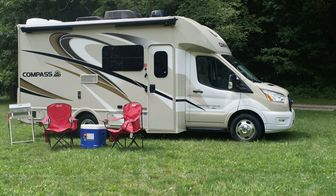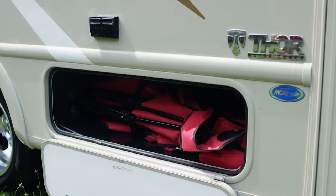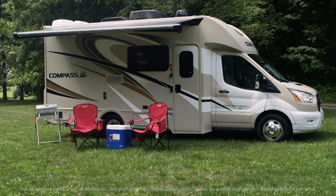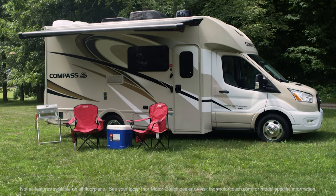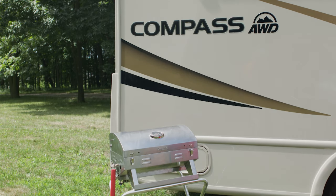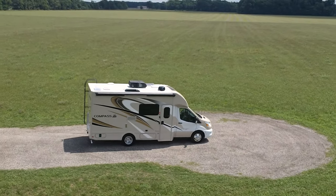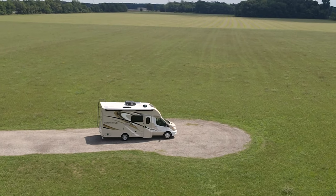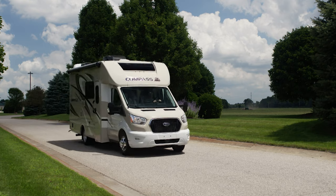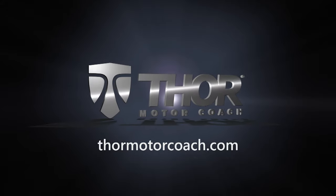The exterior of the Compass is also designed to make the most of your getaway. Opening the storage bays, one is perfect for your camping chairs — toss your outdoor essentials here. Get everything set up under the armless power awning with LED lighting, and the exterior LP connection gives you the ability to do some outdoor cooking on your own grill. This certainly looks like an amazing way to travel. This is the 2021 Compass all-wheel drive RUV from Thor Motor Coach — find the floor plan made to fit you at ThorMotorCoach.com.